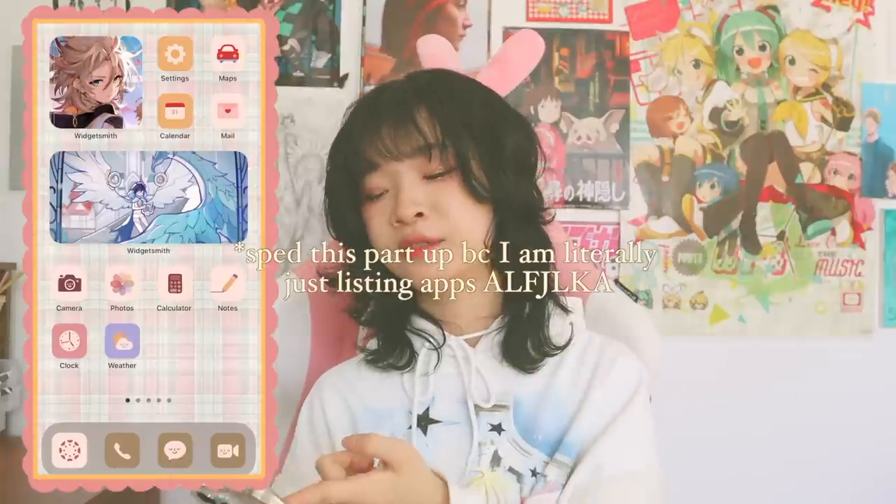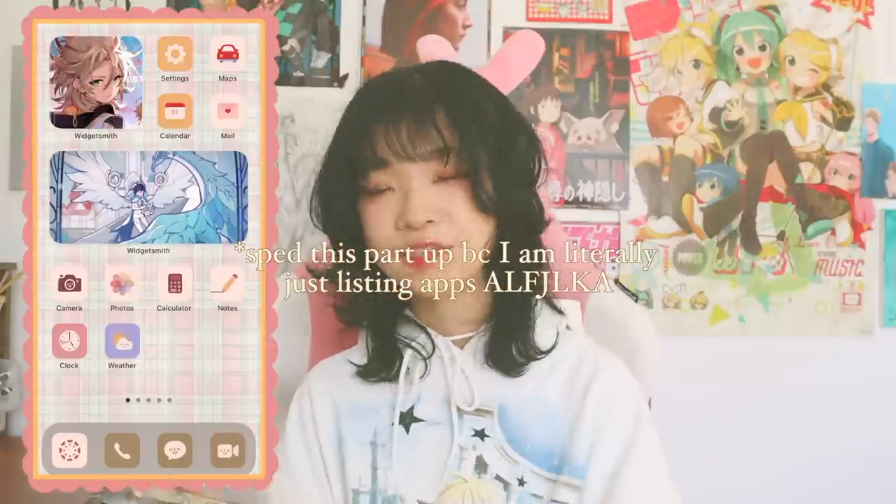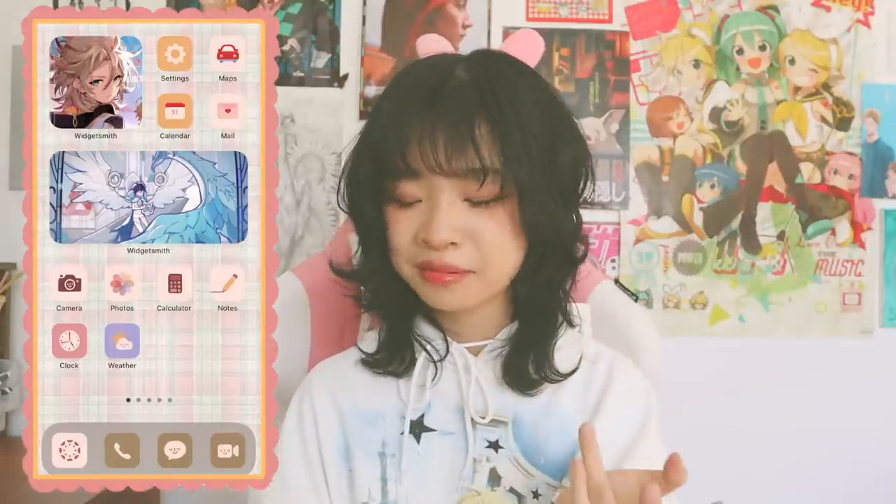For this page, I just have some of my most used apps like calendar, camera, the clock, my alarms, weather app, Photoshop, calculator — you know, you get the drill. And then at the bottom, I have all my calling and social apps.